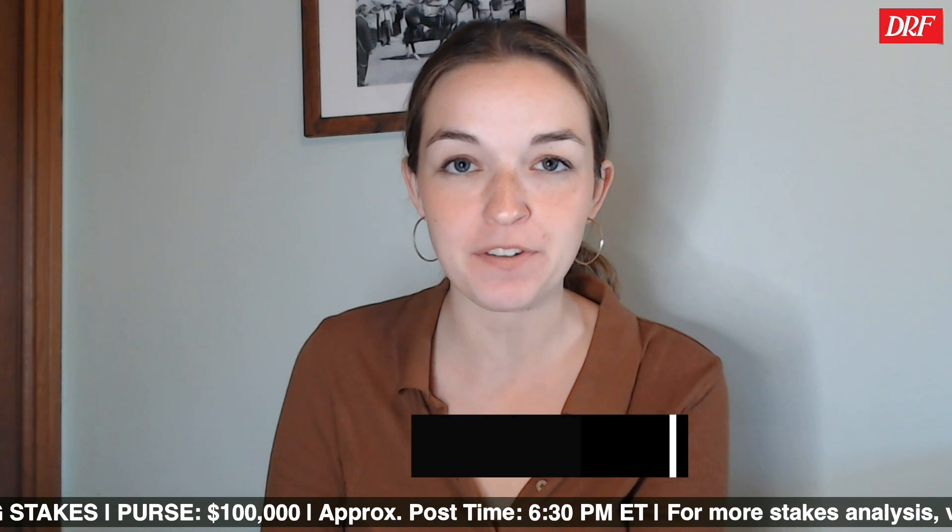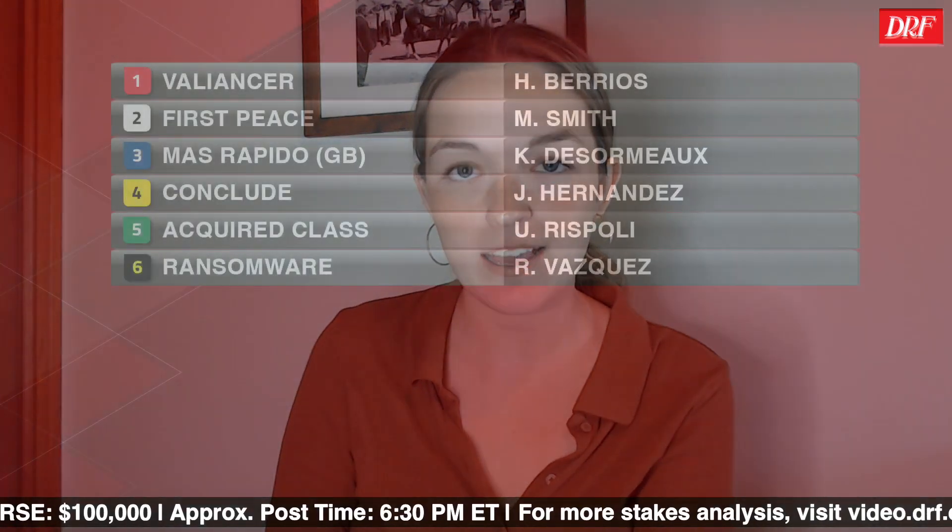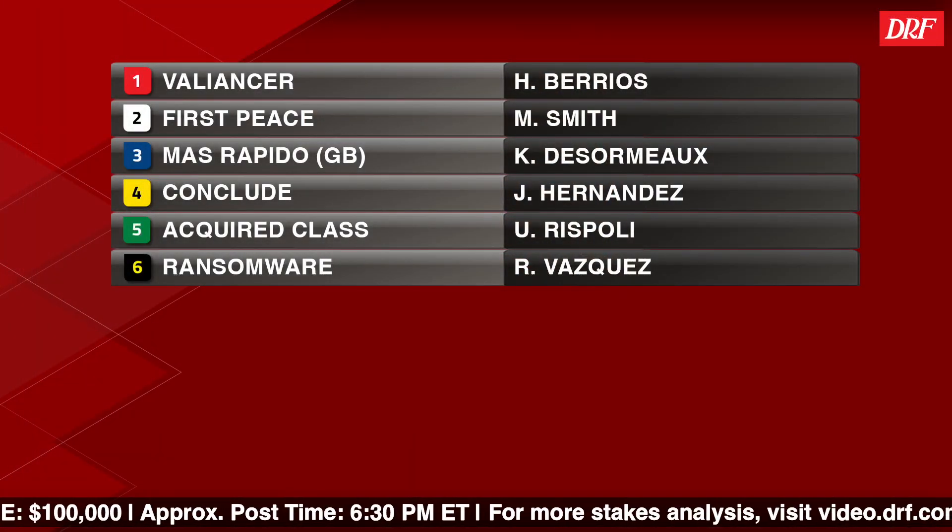Hey everyone, Ashley Mayhew here with the Daily Racing Forum DRF Race of the Day. This Sunday, May 21st, is out on the West Coast at Santa Anita Park. It's their sixth race, the Desert Code, a $100,000 stakes race going six and a half furlongs on the downhill. We'll take a look at this field. Six horses have been entered.